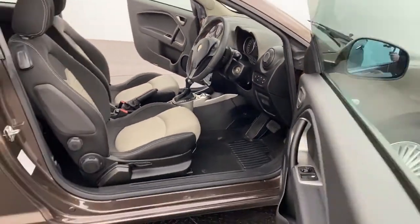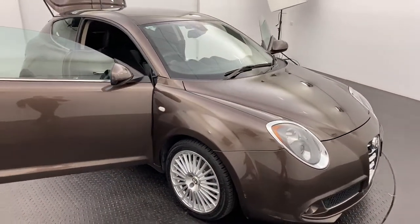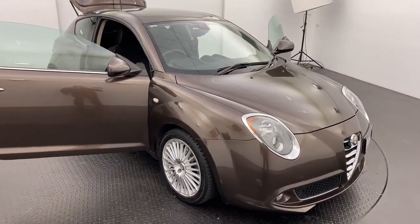If you are interested or you'd like to know more about this one, please click or call now to get in touch about the 2014 Alfa Romeo Mito.